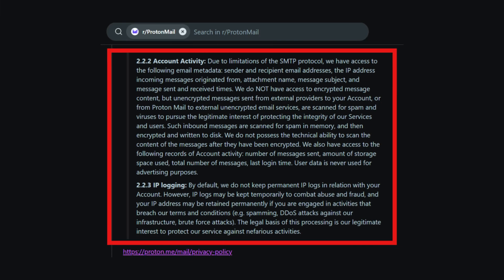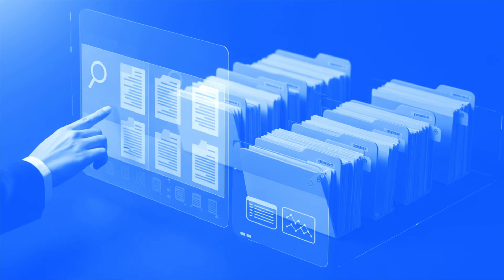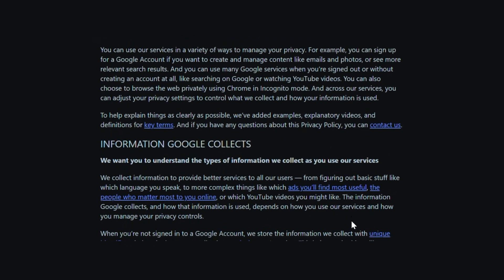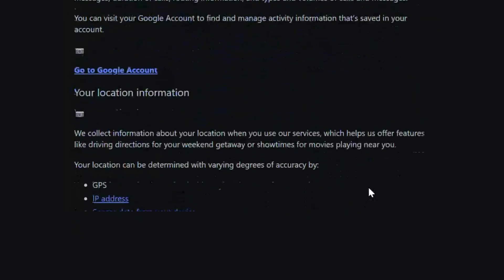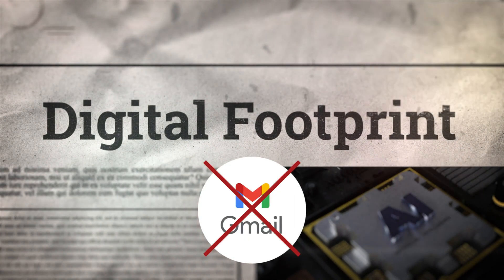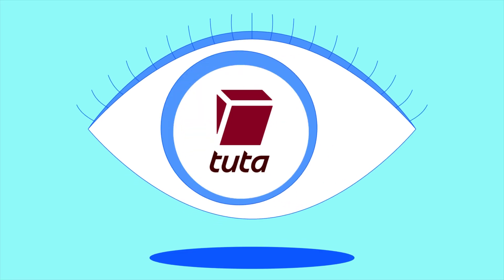IP logging is turned off by default and is only temporarily enabled in cases of suspected abuse, such as spamming or distributed denial-of-service attacks. Gmail, on the other hand, collects more metadata than ProtonMail — it logs your location information, device information, activity, and more. It's not just stored for security; it's used to fuel Google's entire ad and recommendation system. If you're concerned about your digital footprint, Gmail may not be the best choice for you.